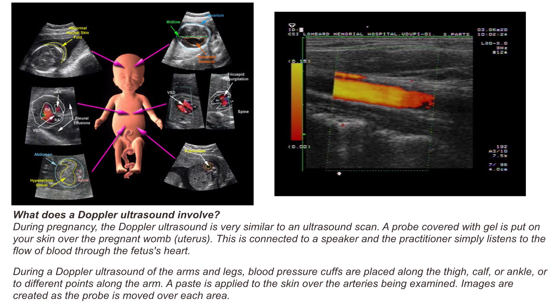During a Doppler ultrasound of the arms and legs, blood pressure cuffs are placed along the thigh, calf, or ankle, or at different points along the arm. A paste is applied to the skin over the arteries being examined. Images are created as the probe is moved over each area.